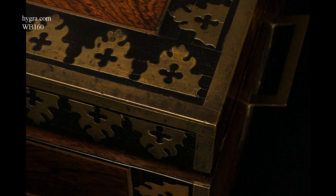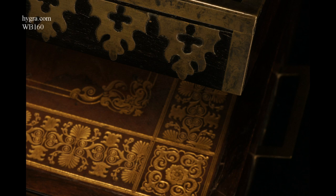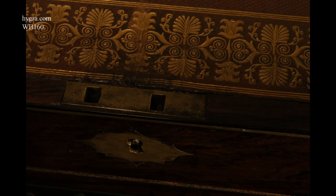The price for this box is very high and very fine, at least five times that which could have been expended for a normal-quality box, with a cross-banding of ebony inlaid with individual pieces of brass, each pierced with a quatrefoil for good luck.